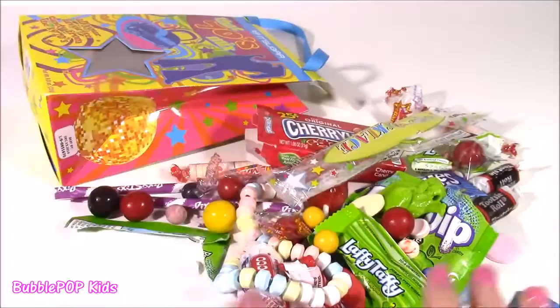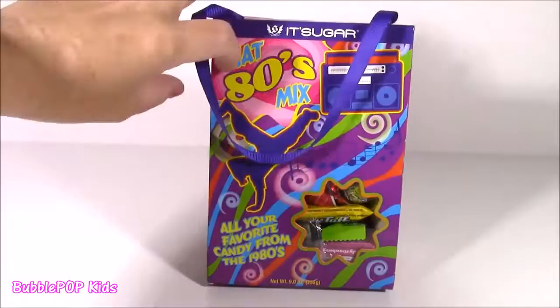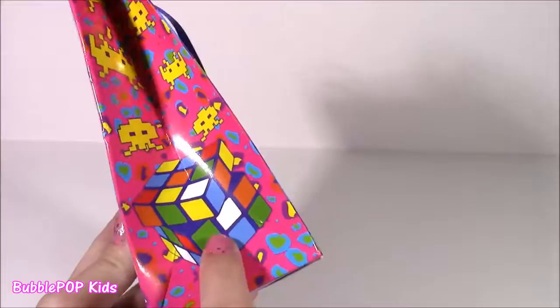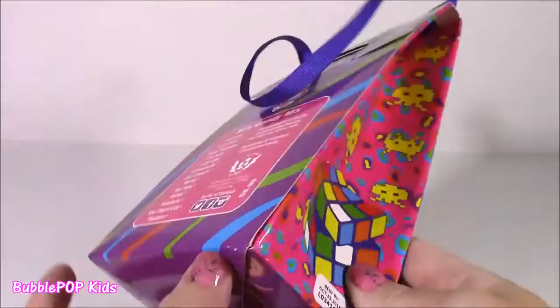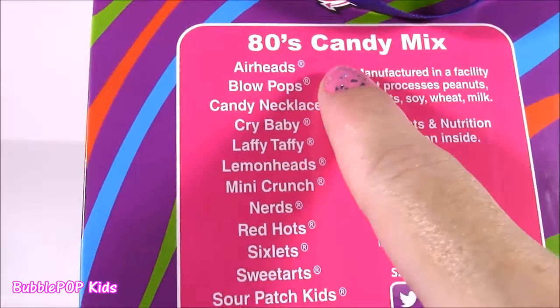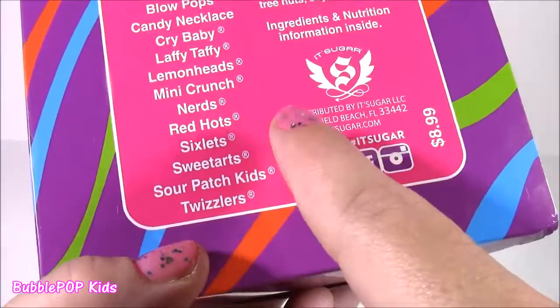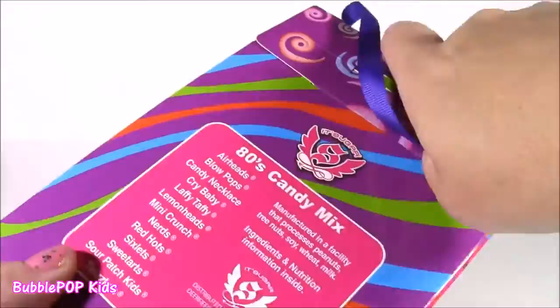Let's move on to the 1980s. Here it is — that 80s Candy Mix! I love this bag, it's purple with a cute little purple ribbon. On it we get a boombox, a little guy dancing, a Rubik's Cube — I guess those were invented in the 80s — and some kind of video game guy. And there are tons in here too: Airheads, Blow Pops, candy necklace, Crybaby, Laffy Taffy, Lemonheads, Mini Crunch, Nerds, Red Hots, Sixlets, Sweet Tarts, Sour Patch Kids, and Twizzlers. What do you guys say we crack this bag open and check it out?